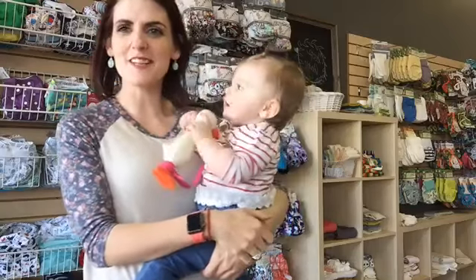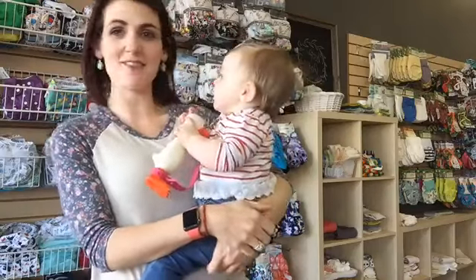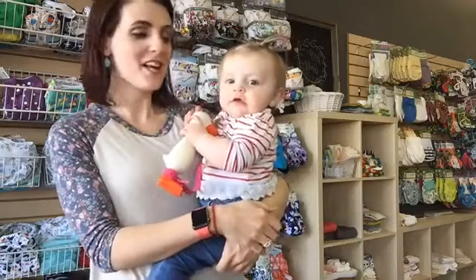Hello. Hey guys, this is Charlene from Boots Baby and I have my assistant here with me today to show you guys the awesome new teething toy that we have at Boots Baby.